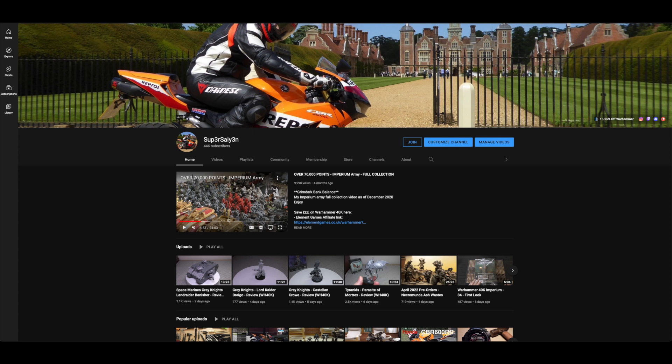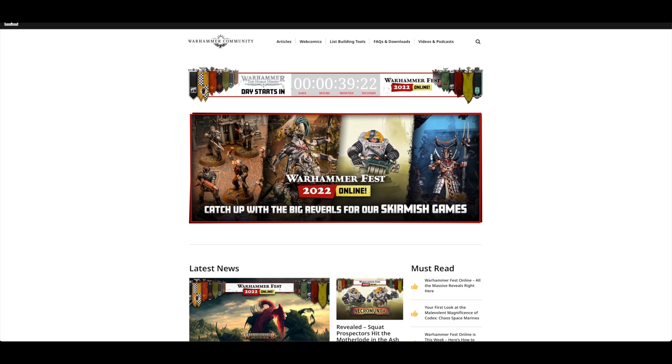As always, I want to say a huge thank you to all of you new subscribers and members and everybody that uses the Element Games affiliate link in the description below. It really does help the channel out and if you use the Element Games crystal code you'll also be earning double the number of crystals on your purchases, and it helps this channel out too and you get your discount. So without further ado let's jump on over to the community website where we will go through the Warhammer Fest models and articles so far.